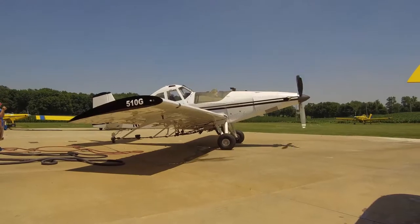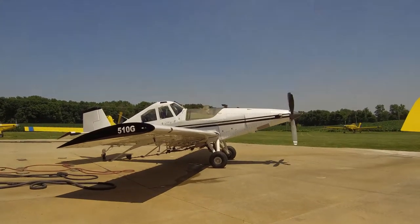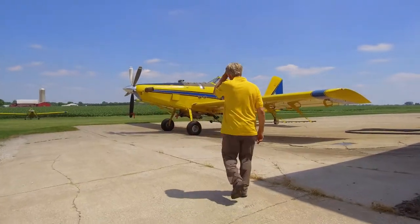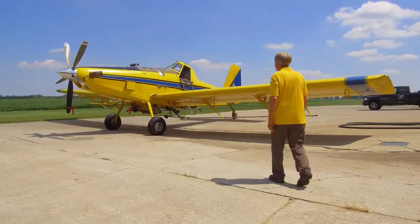We are aero applicators. We make aerial applications to crops, primarily spraying mosquitoes. We also work for the forestry department spraying gypsy moth.